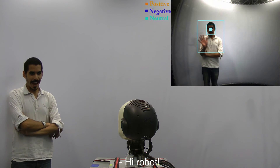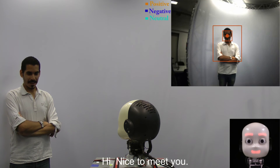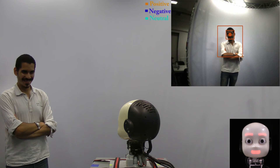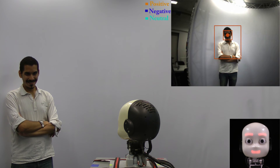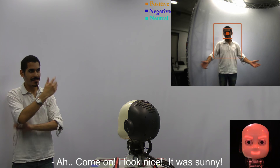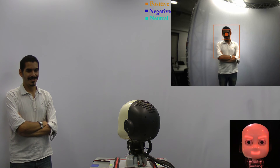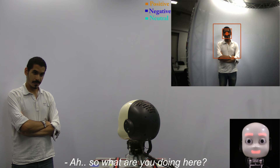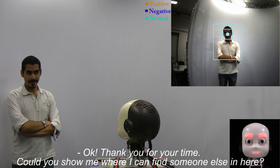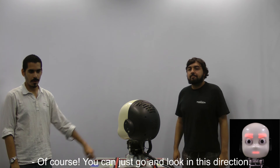Hi, Robot. Hey. Hello. Hi. Hello. Hi. Nice to meet you. May the force be with you. Why are you dressed like that? Come on, I look nice. It was sunny. So what are you doing here? I was just walking around and then they asked me to come here. Thank you for your time. Could you show me where I can find someone else in here? Of course. You can just go and look in this direction.